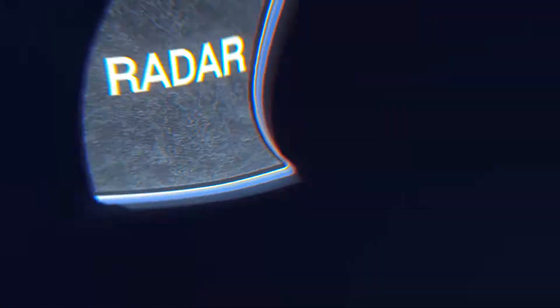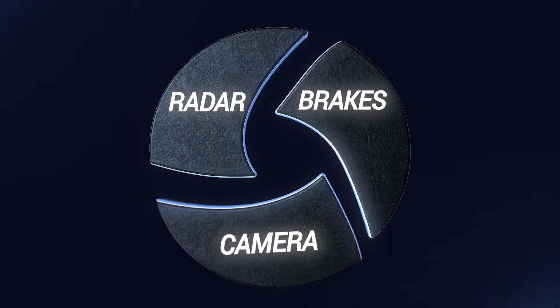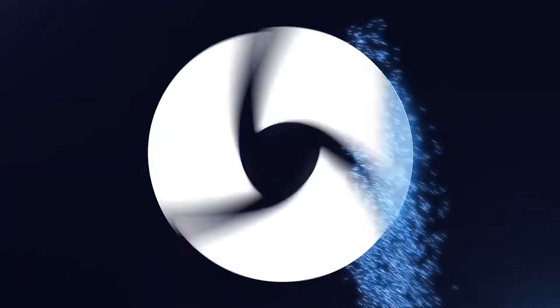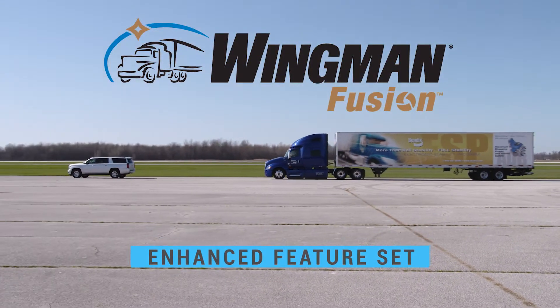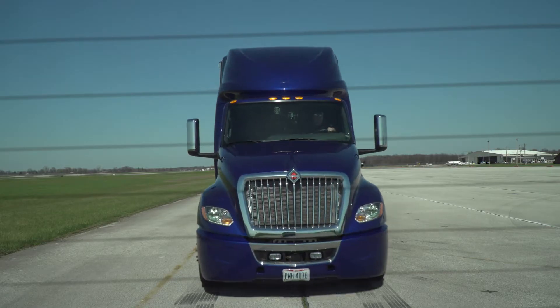It's technology that's as evolutionary as it is revolutionary. Bendix introduces Wingman Fusion with Enhanced Feature Set, an innovative collision mitigation system now with even greater stopping power.